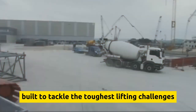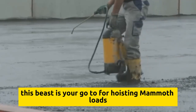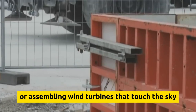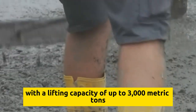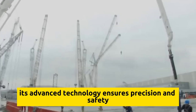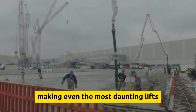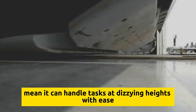The Liebherr LR 13000 is built to tackle the toughest lifting challenges with finesse — your go-to for hoisting mammoth loads, whether it's erecting skyscrapers or assembling wind turbines that touch the sky. With a lifting capacity of up to 3,000 metric tons, this crane flexes its muscles like no other. Its advanced technology ensures precision and safety, making even the most daunting lifts seem like a walk in the park, with impressive reach and height capabilities to handle tasks at dizzying heights with ease.